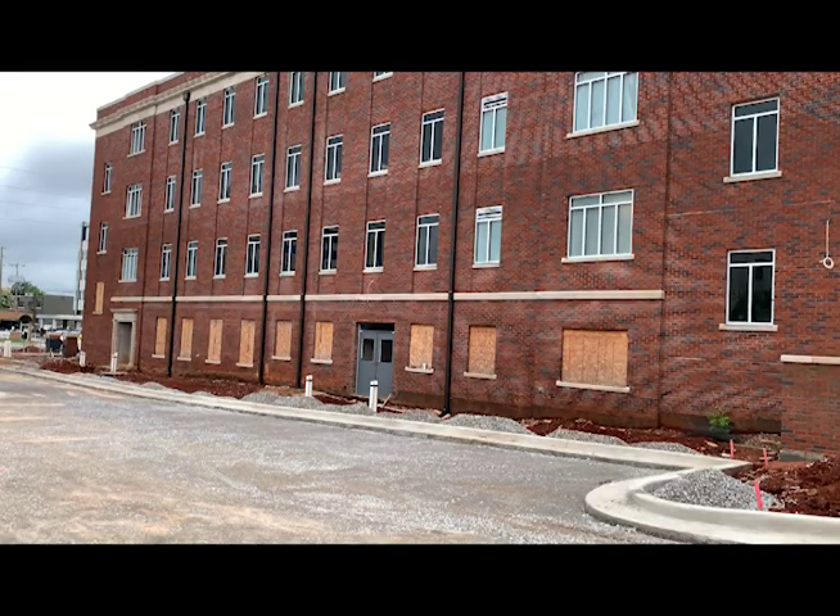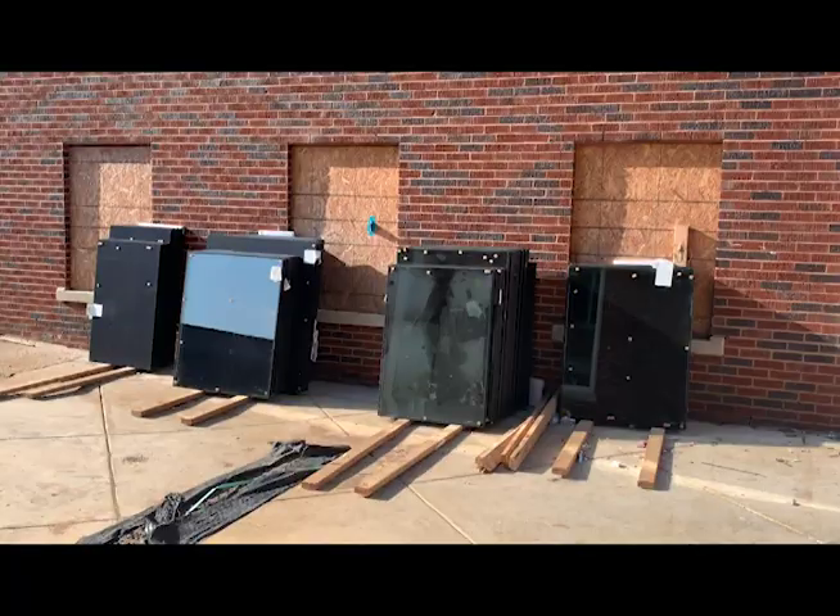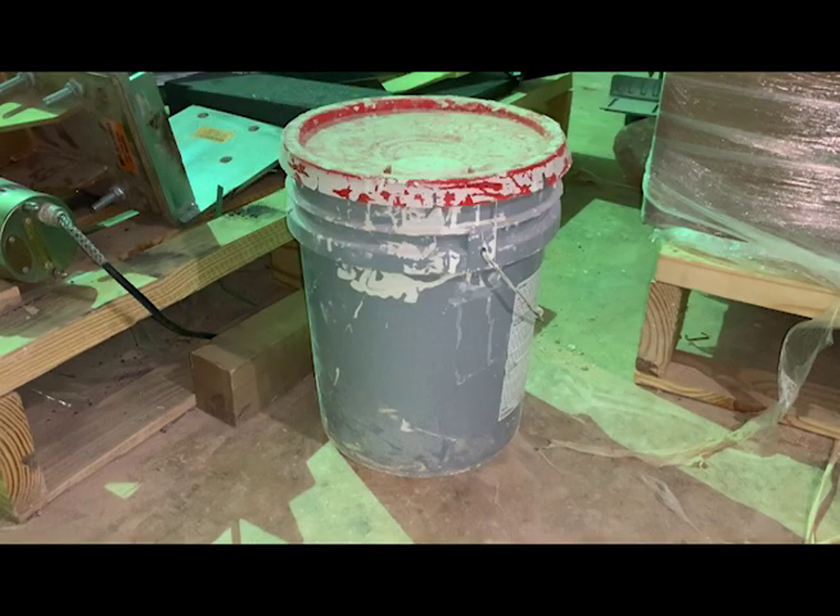Getting materials and getting the right materials has been probably the worst struggle we've had on this project. Most of the glass panels are installed except for the first floor, which remains boarded up. Those glass panels have arrived and should be installed in the coming days. Paint has been challenging to obtain.